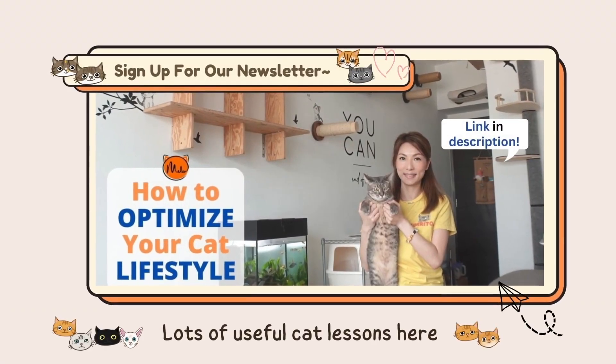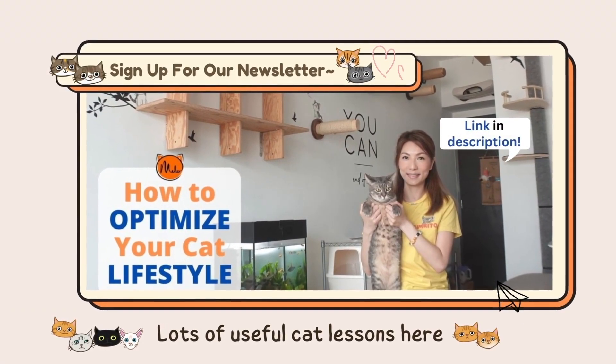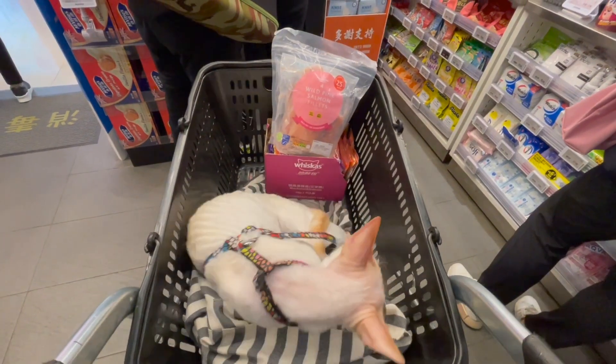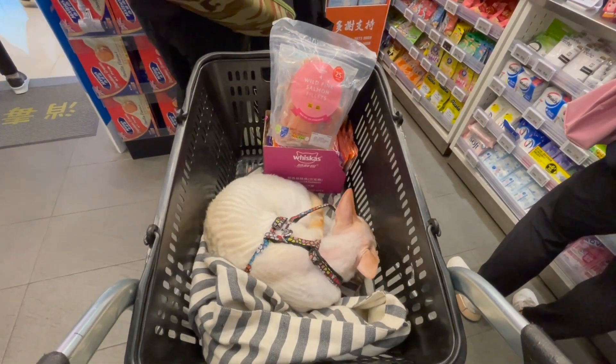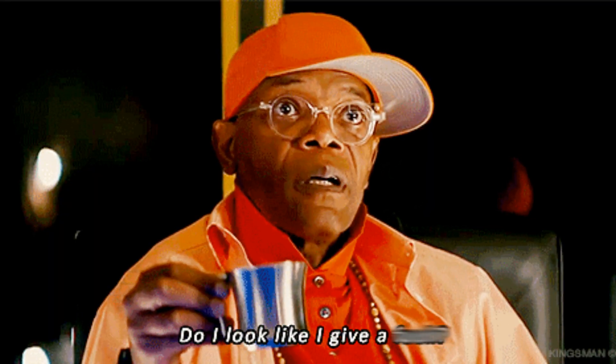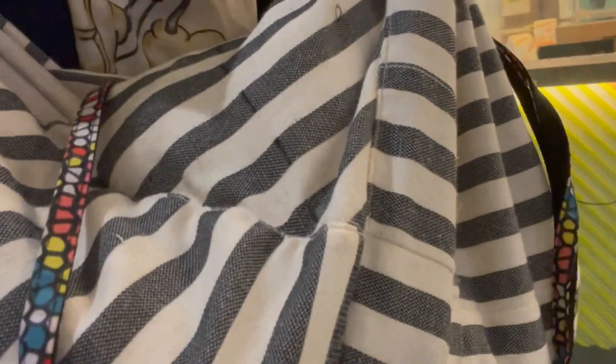Want more useful information like this? Sign up for our newsletter to stay in the loop — the link is in the description. If you get weird looks for taking a cat out, learn to master the art of not giving a f*** and call it a day. You're welcome. Suggested read is in the description. Laters! Meow.